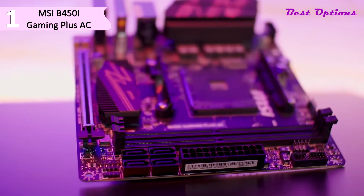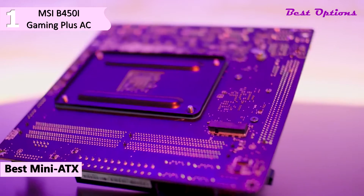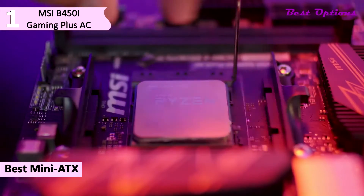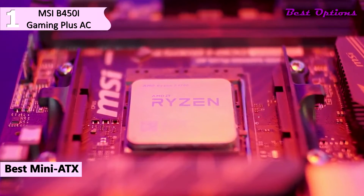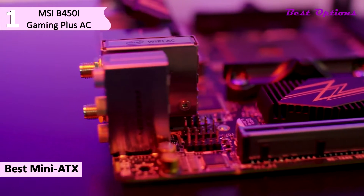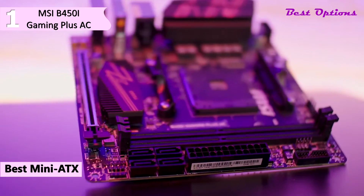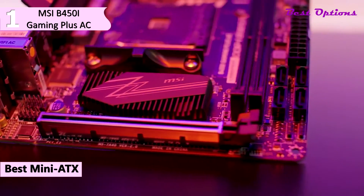Coming in first place is the MSI B450i Gaming Plus AC — our pick for the best mini-ITX motherboard for Ryzen 9 3900X, available for around $150. This is a mini-ITX board with a small footprint, perfect for small form factor builds. MSI keeps the gaming theme with a black PCB and black-and-red accents; the two heatsinks are black with a red zigzag design. The AMD AM4 CPU socket supports first and second generation Ryzen processors, and with the B450 chipset you get second-generation features like XFR2 and Precision Boost Overdrive. The board has a 6+2 power phase design (6 CPU, 2 memory), with power delivery components cooled by a large heatsink.